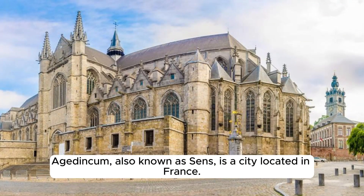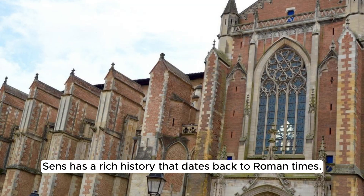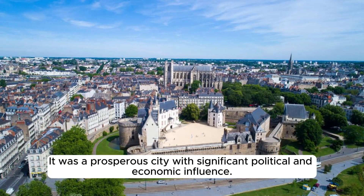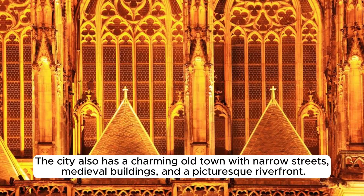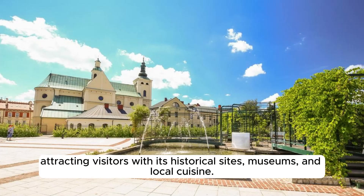Agedincum, also known as Sens, is a city located in France in the Yonne department in the Bourgogne-Franche-Comté region. Sens has a rich history dating back to Roman times, originally known as Agedincum during the Roman era and serving as an important regional center with significant political and economic influence. Today Sens is known for its historical heritage, including the Sens Cathedral, one of the oldest Gothic cathedrals in France, and has a charming old town with narrow streets, medieval buildings, and a picturesque riverfront. Sens is an important cultural and commercial center attracting visitors with its historical sites, museums, and local cuisine.